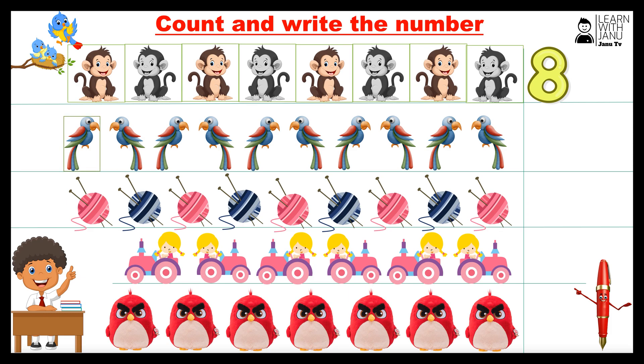One, two, three, four, five, six, seven, eight, nine, ten. Number ten.